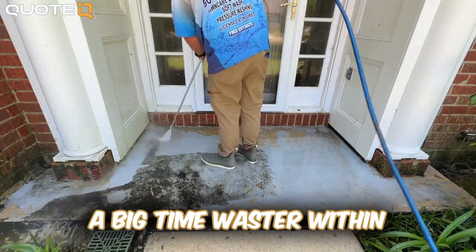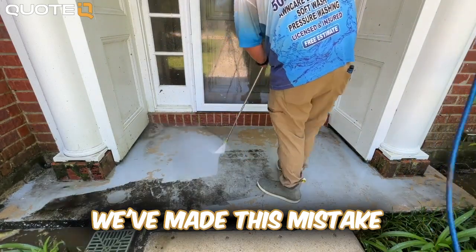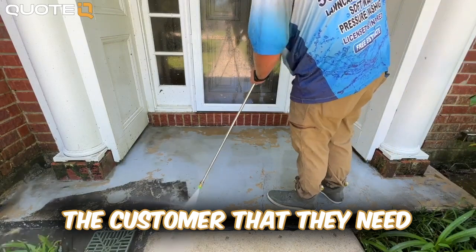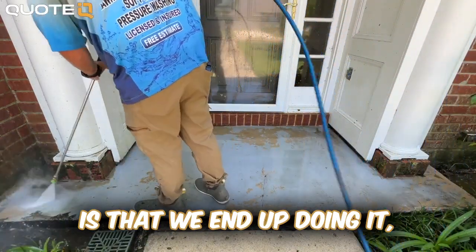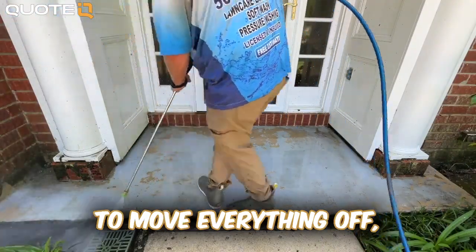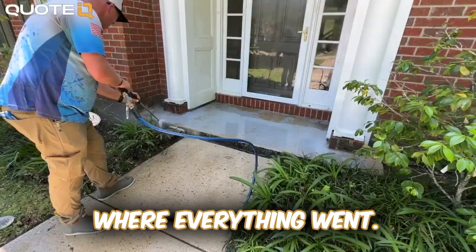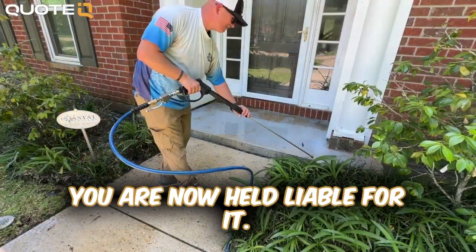A big time waster within pressure washing is moving furniture and other belongings off of patios. We've made this mistake a lot early on — not informing the customer that they need to have everything moved prior to us arriving. The result is we end up doing it, which could take 15 minutes to move everything off and 15 minutes to put everything back on, and in the event that anything gets damaged in that moving process, you are now held liable for it.